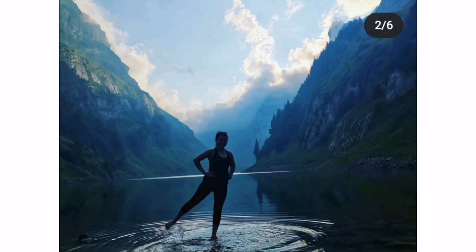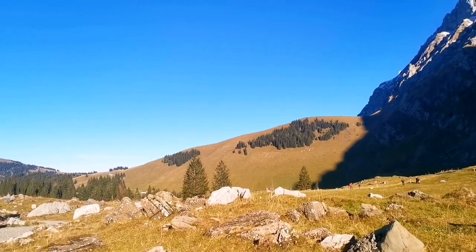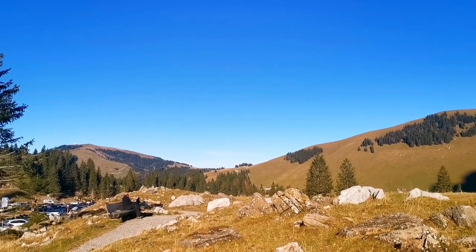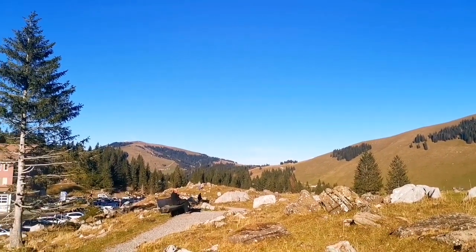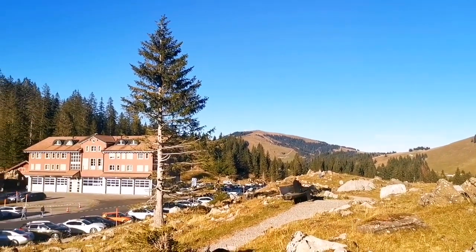But let me tell you, the climb was super duper worth it. So anyway guys, if you're in Switzerland or if you have plans of having a long holiday in Switzerland, try to visit one of the Swiss Alps or try to go hiking and climbing, because everywhere you go it's really beautiful and just breathtaking.